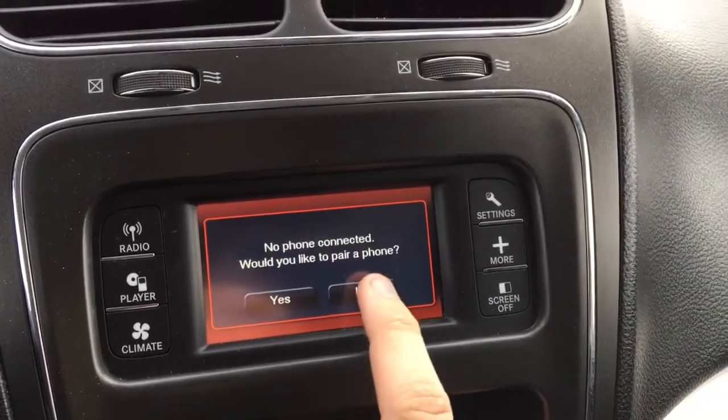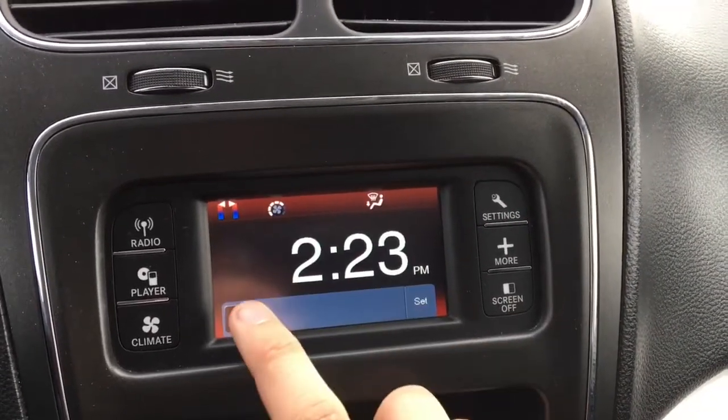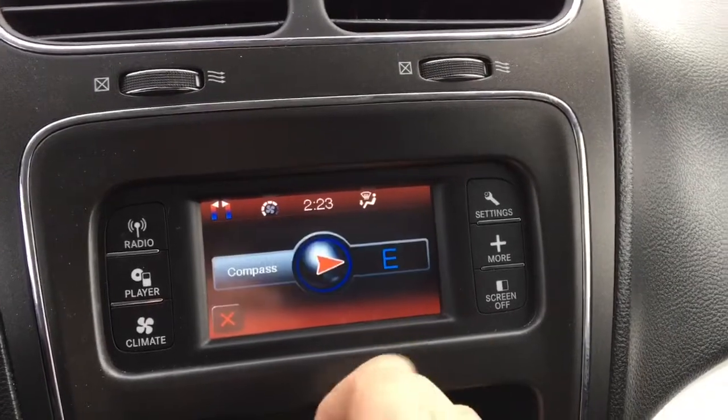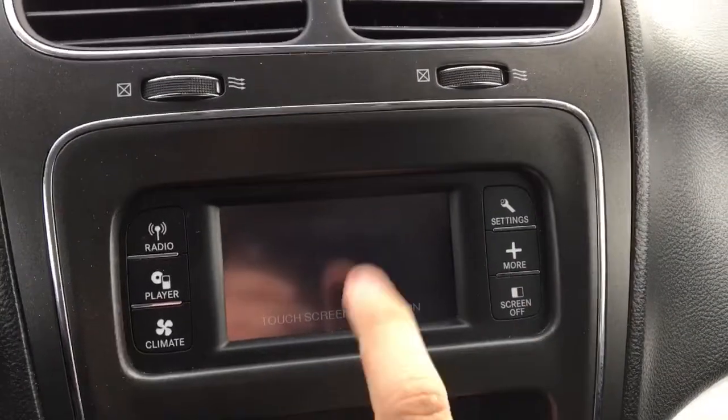In the Bluetooth area you can pair multiple devices and make hands-free phone calls. There's a large clock and a compass. The outlet button here will turn on the 115-volt AC power outlet in the back seat area. It also tells you what the outside temperature is.